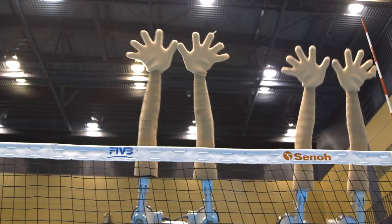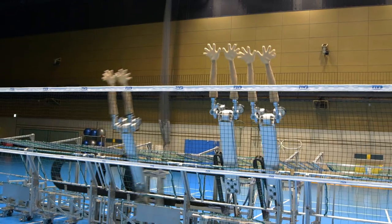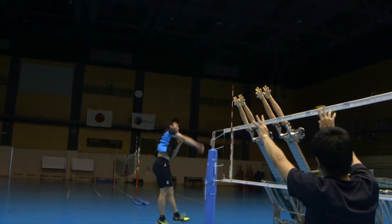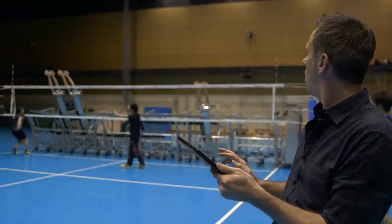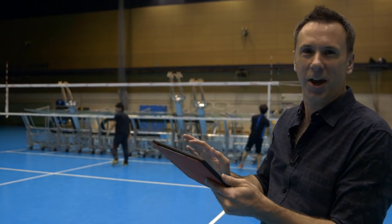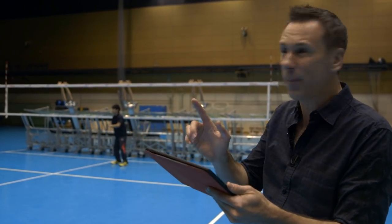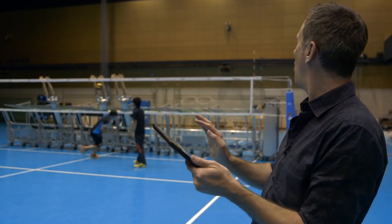Without the Block Machine, the players wouldn't have had much practice against opponents of height, and they believe it contributed considerably to their bronze medal at the world championship. There are plans ultimately to use computer vision to have the machine respond automatically to play. But right now it's still one of the best video games the reporter has played for a while — it's a remote control robot where you choose where the hands go: left, right or middle, and how many hands.